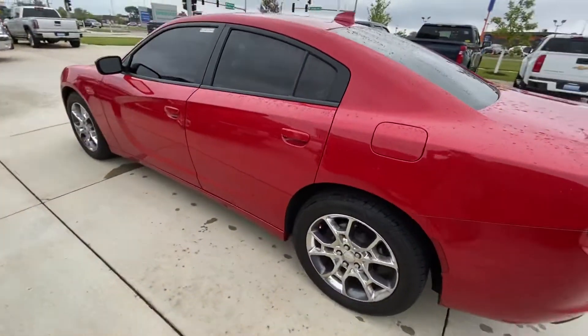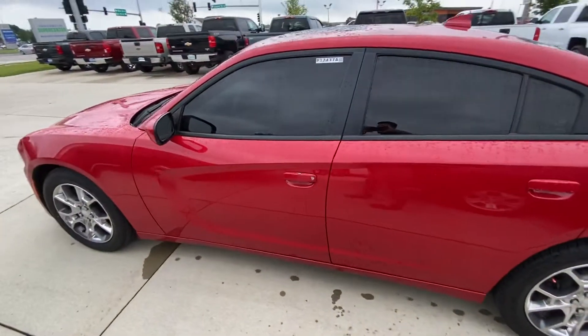So hopefully this gives you a better look at our SXT. Thanks, Ashley.